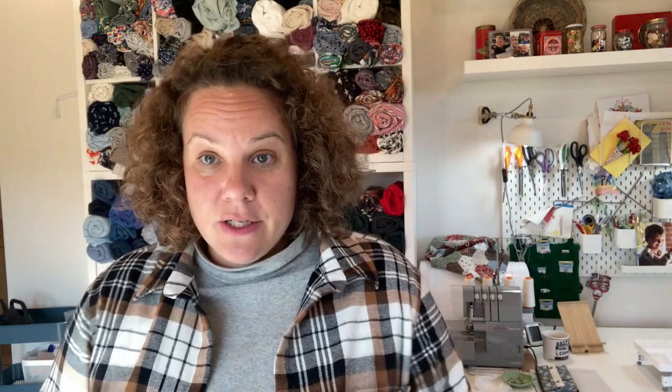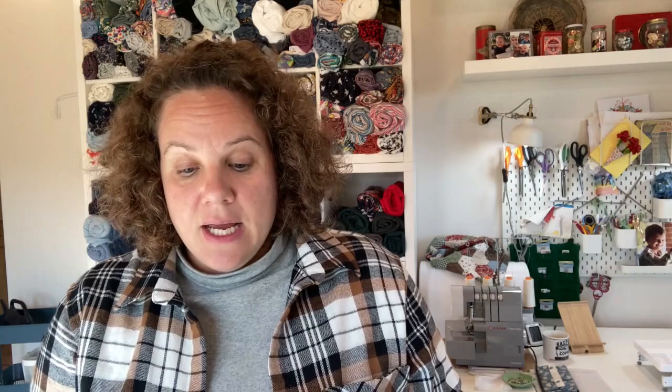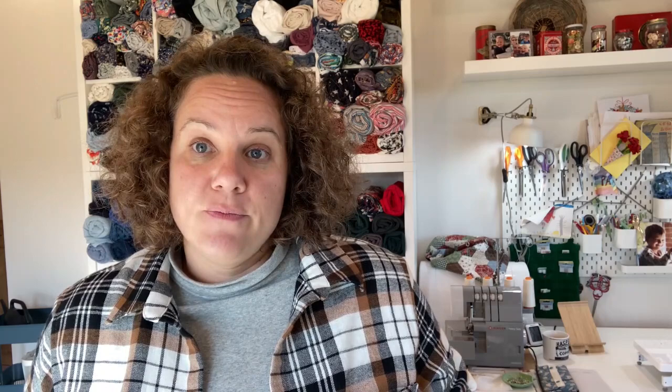This past week started with me making something that's been on my list for a while, which is this sort of laptop case called the Preston Laptop Case. It's by Sew Tech Patterns. I made one for my husband for Christmas — it's a fantastic pattern, really enjoyed making it, and I just really liked the finish. All of her patterns have a beautiful finish. She also has some free patterns with step-by-step YouTube videos. I'll link that information below.